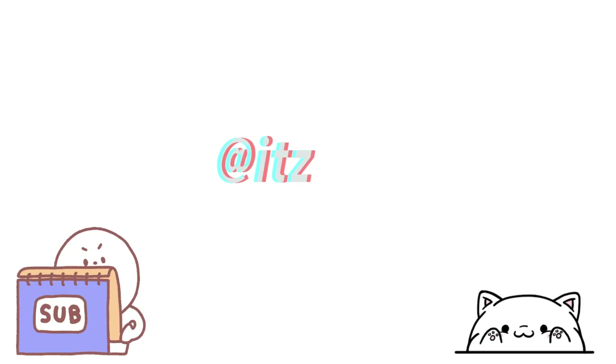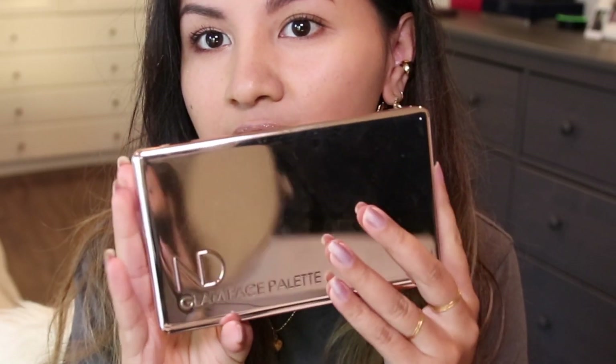Hi guys, welcome back! Today I want to talk about Natasha Denona's Glam Face Palette. I tried to film yesterday but the sun went down really quickly, so the light became an issue. The sun is almost about to go down now as well, so I need to rush. I'm going to tell you guys a little bit about these two palettes — yes, I decided to pick up both light and dark.